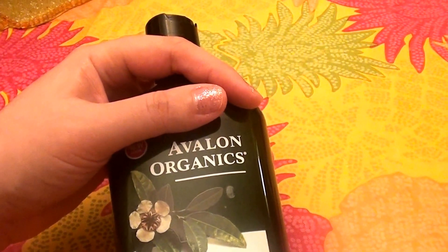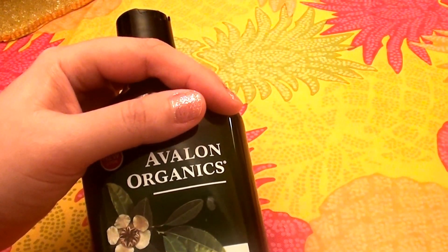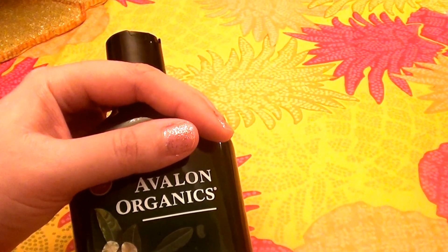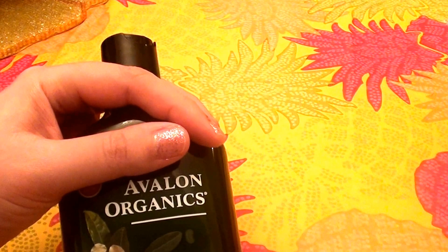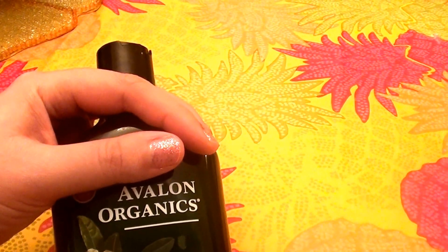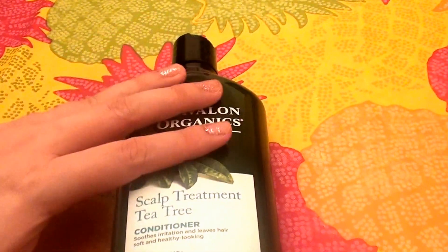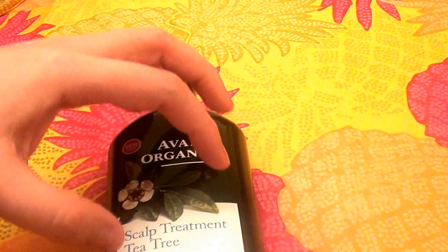This really is soothing on the scalp. If you've ever used the peppermint type of conditioners for your scalp and get that overall tingly sensation — I really do like that feeling. I find it very relaxing and very soothing for the scalp, and you somewhat get the same benefit from this product as well.